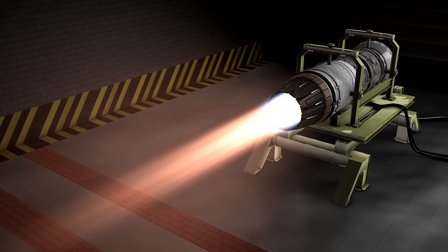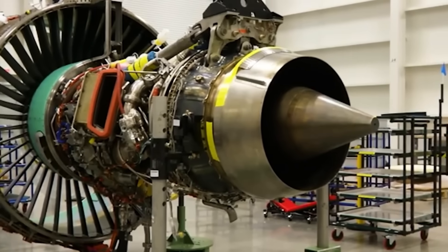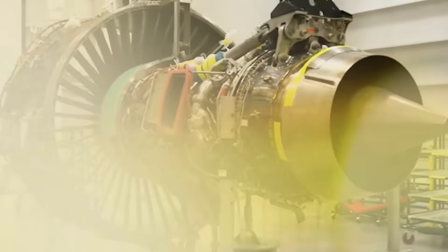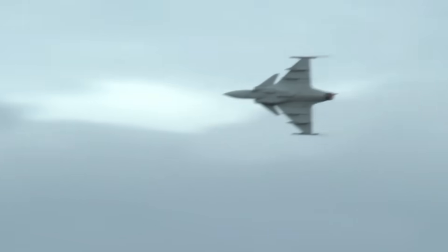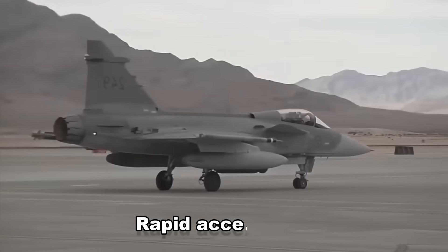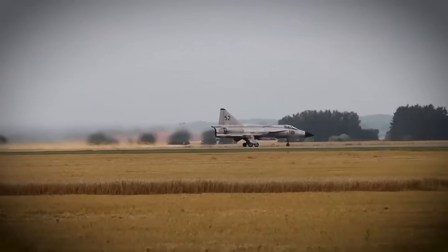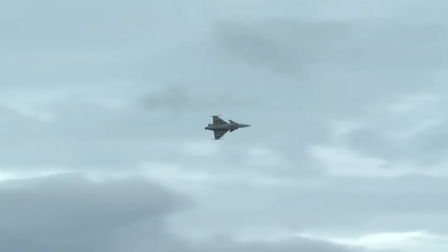Constructed after decades of research and operational expertise, the engine responds without any hesitation whenever the pilot presses the throttle forward. The Gripen is capable of climbing with a high degree of aggression, breaking through dense air, and pushing beyond the sound barrier with self-assurance. It offers rapid acceleration, rapid regaining of speed after abrupt turns, and the ability to carry a full load of weaponry without becoming heavy or slow.